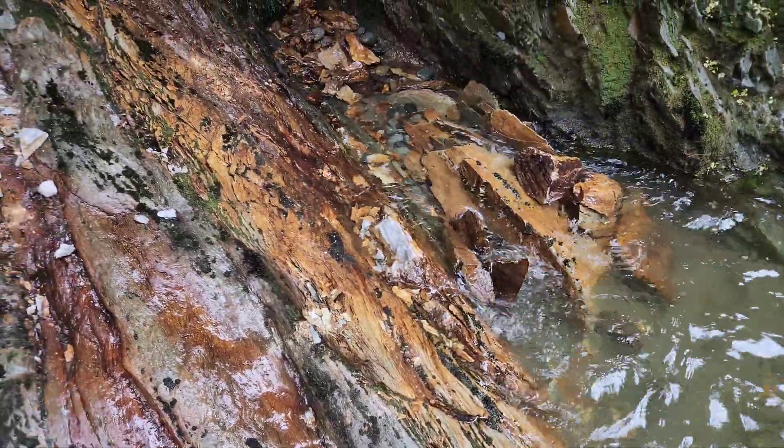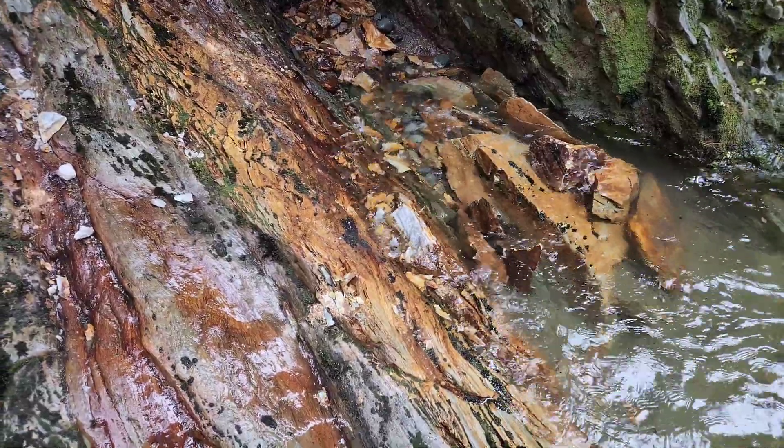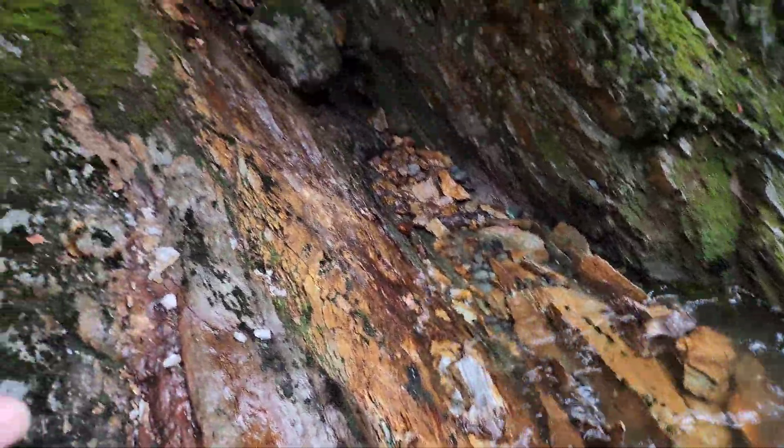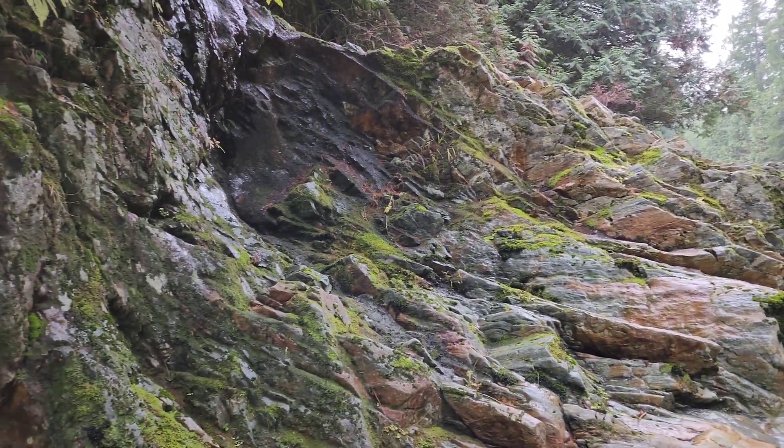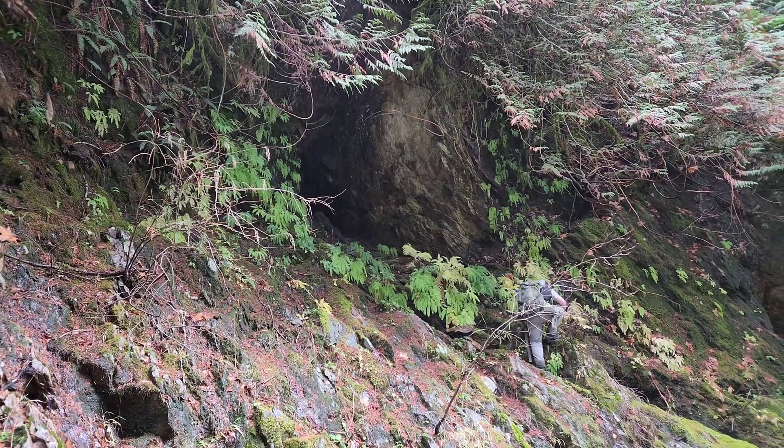We have our sample and duplicate from here — we're going to call this vein number one. Then we're going to head up the other side and see what else we can find. There's another open cut there.